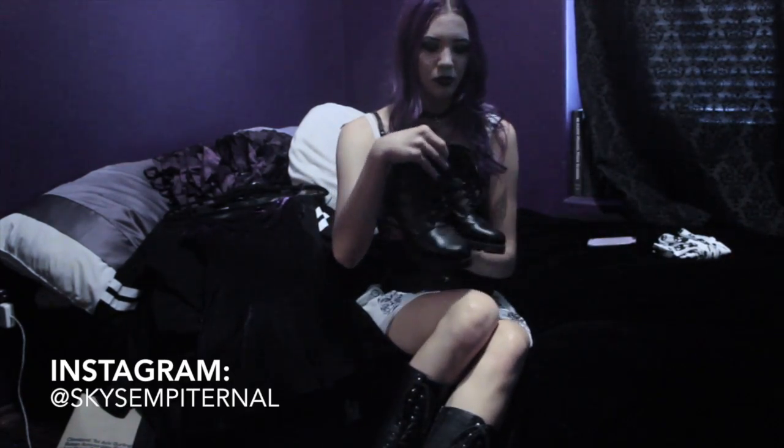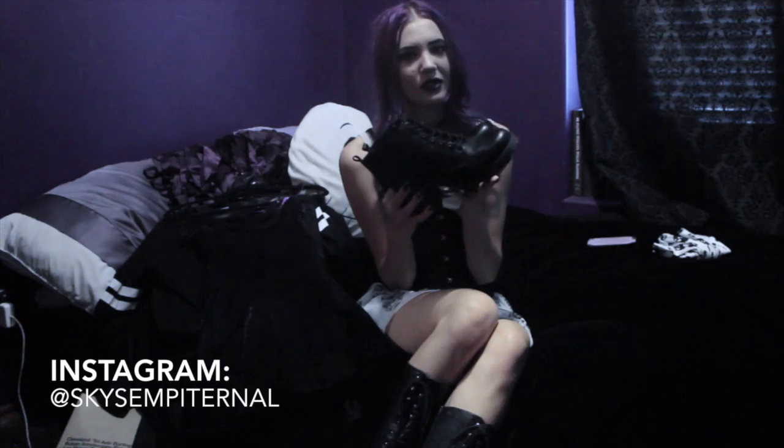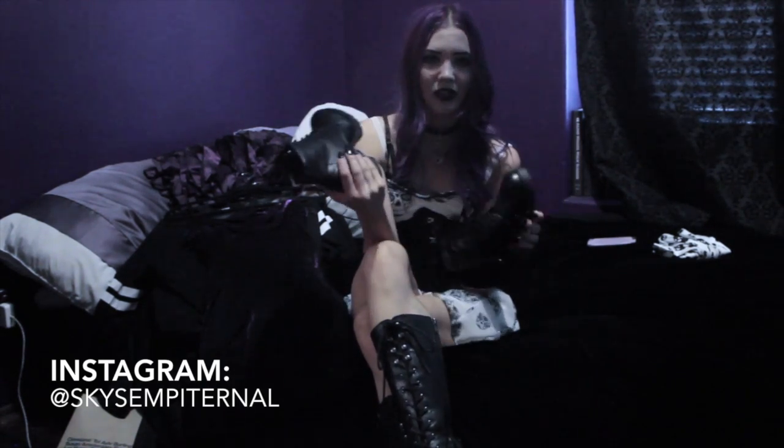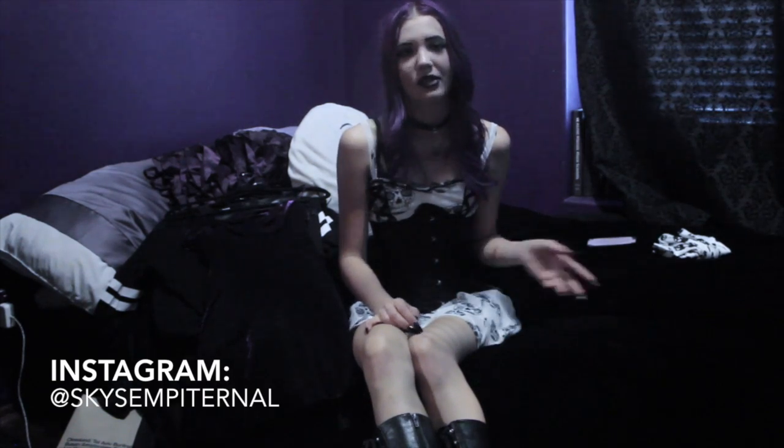The last thing I wanted to show you guys was these boots that I got from Tilly's. I thought they'd be perfect for summer and they actually have a little bit of a heel too. Leave any video requests below, and remember to follow me on my backup account, Sky Sun Channel Backup, because I follow everyone back on that account. Anyway, have a good day and bye!